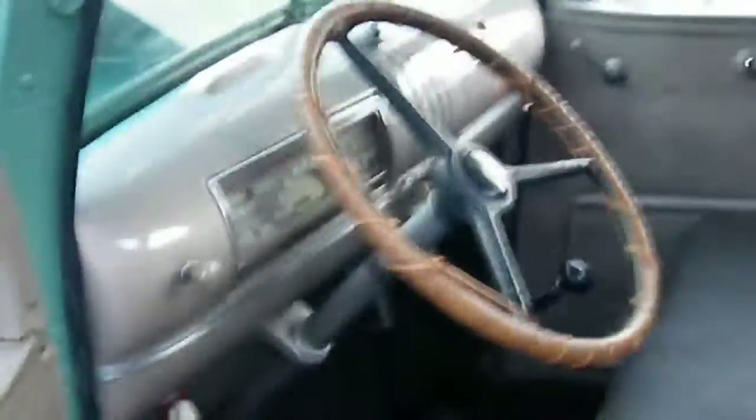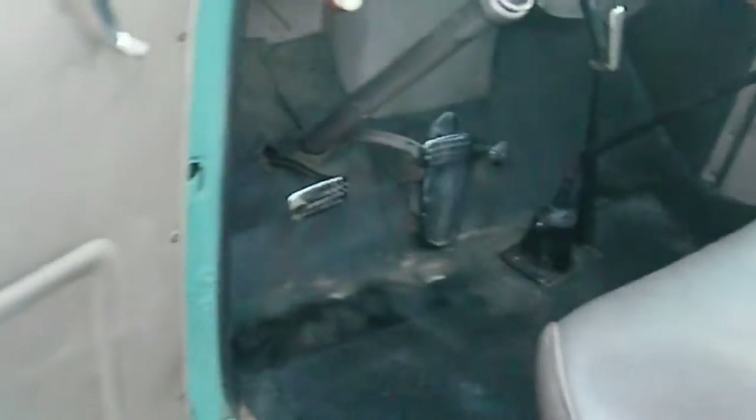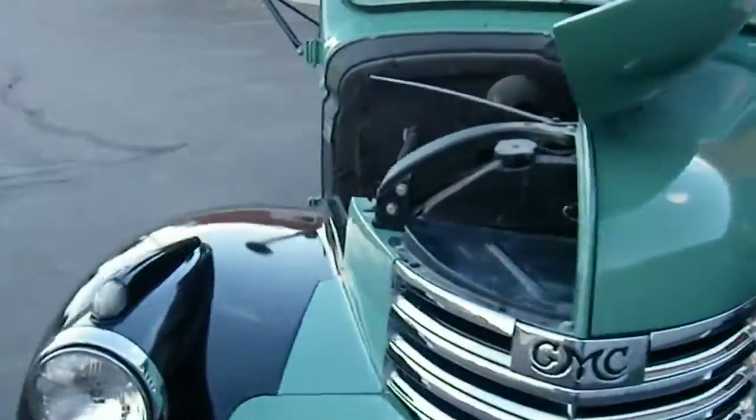Manual transmission, beautiful headliner, interior door panels — great restoration.